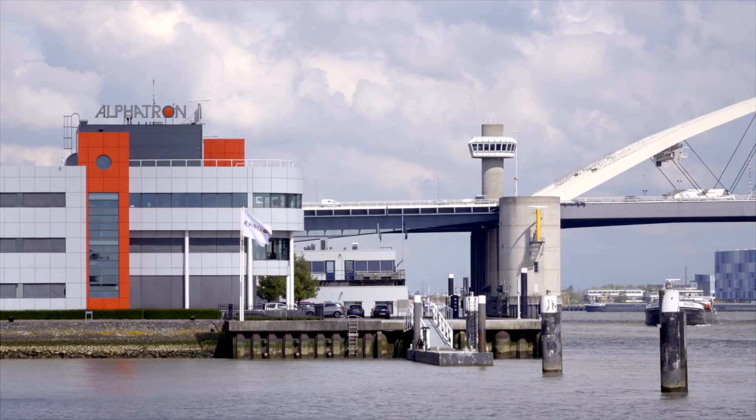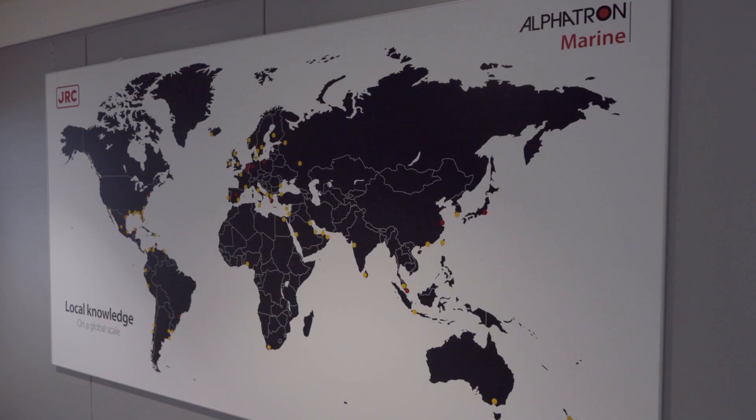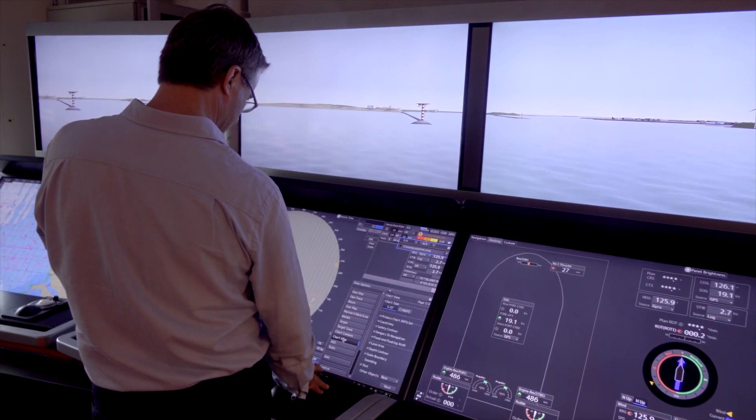Simulators are in use at Alphatron in various places. We have a simulator in Houston for tugboats. We have a simulator in Singapore, which is just installed, to show our customers the possibilities of our bridges.